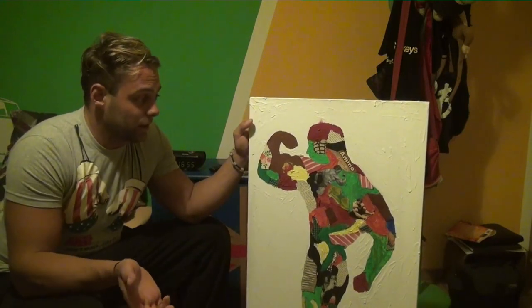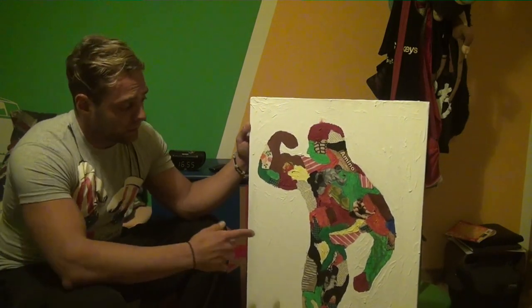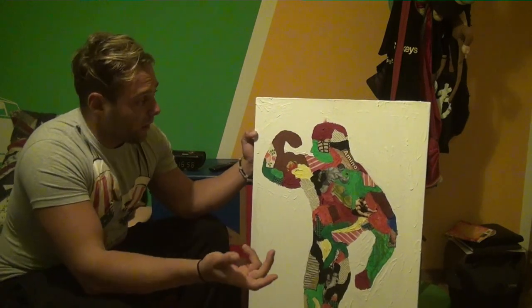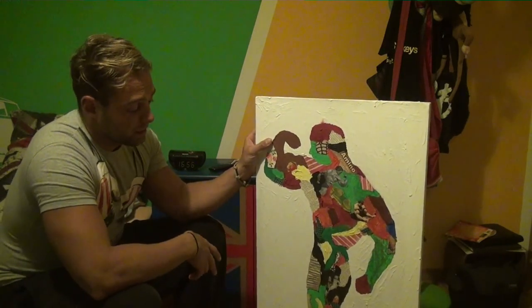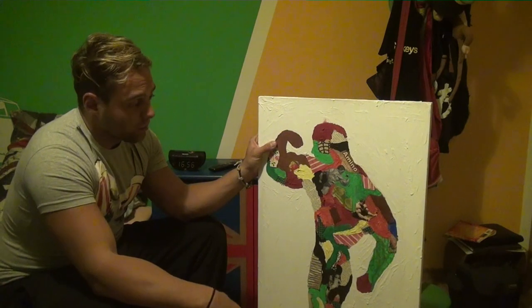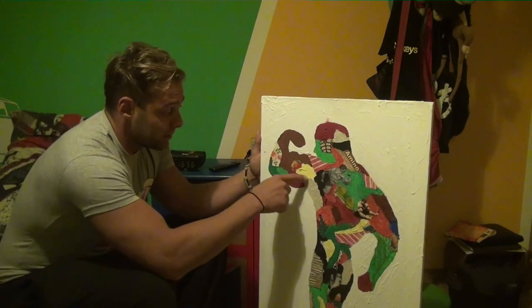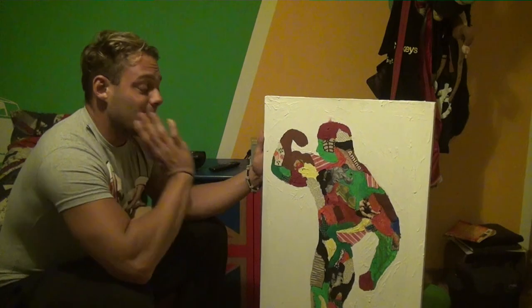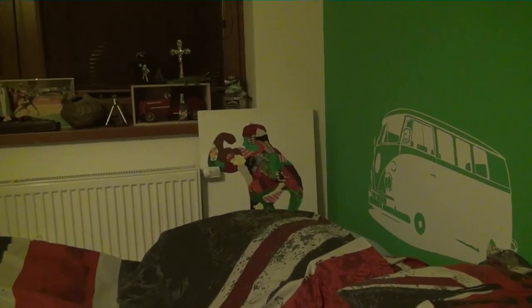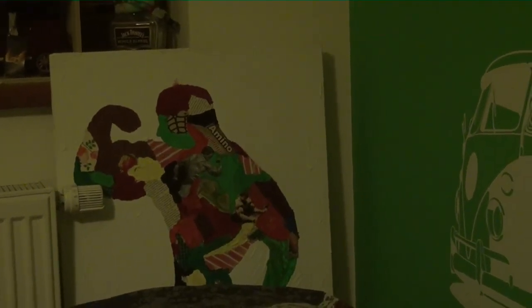The last thing I want to show you is this picture of a bodybuilder. It was made with a similar technique as the dog painting. I made it about a year ago. I put photos of Arnold Schwarzenegger on it, along with pieces of newspaper, magazines, and different colors. I have it next to my bed in the corner of my room — I didn't want to put it on the wall, but it looks perfect there.